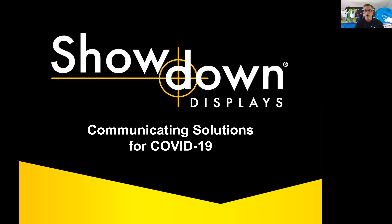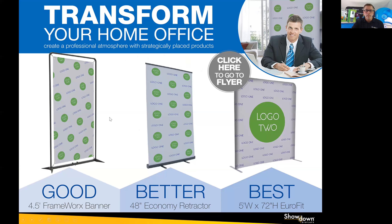We're headquartered in Minneapolis, Minnesota. We have production facilities in Minnesota and also in Huntsville, Alabama. A few of our core competencies are wide format printing, low minimums, and very fast turnaround.